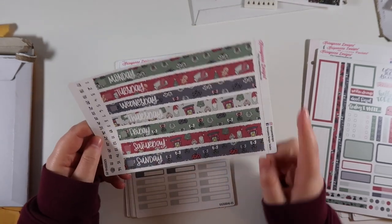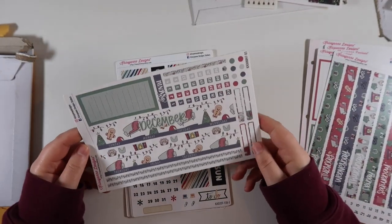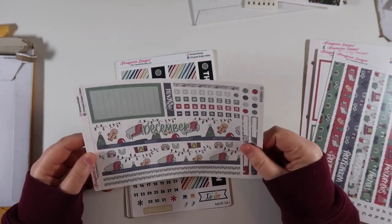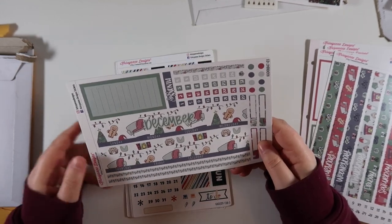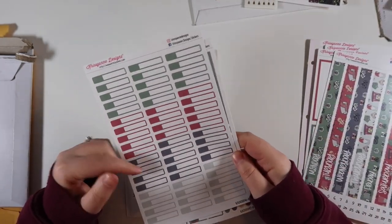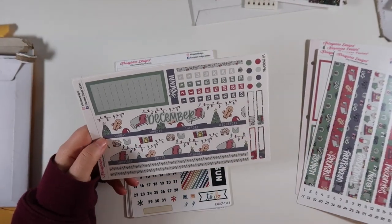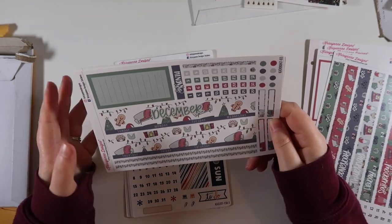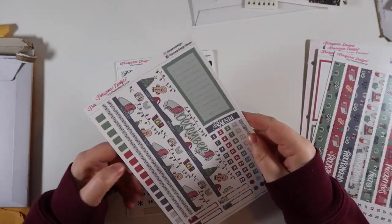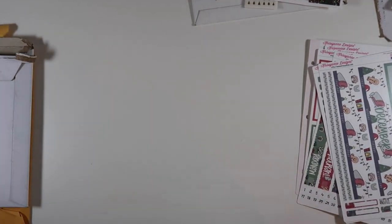I also got the daily duo date covers which I'll probably use for the week of Christmas. Then I ordered the monthly - her monthlies are really basic: top bars, washi, checklist, date covers, and a couple of labels. I've seen Cindy from Llama Letters do this where she'll get the top bars for the kit and then the extra sheet for the labels. This should be perfect for December - it's so festive and I like that the colors are a little muted.